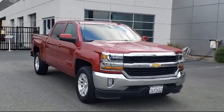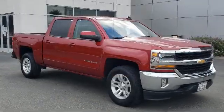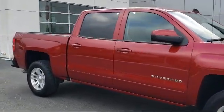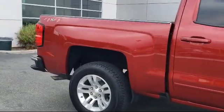It comes equipped with a sliding rear window, all-star edition, split fold-down rear seat, heated door mirrors, LED cargo box lighting, and a trailering package.